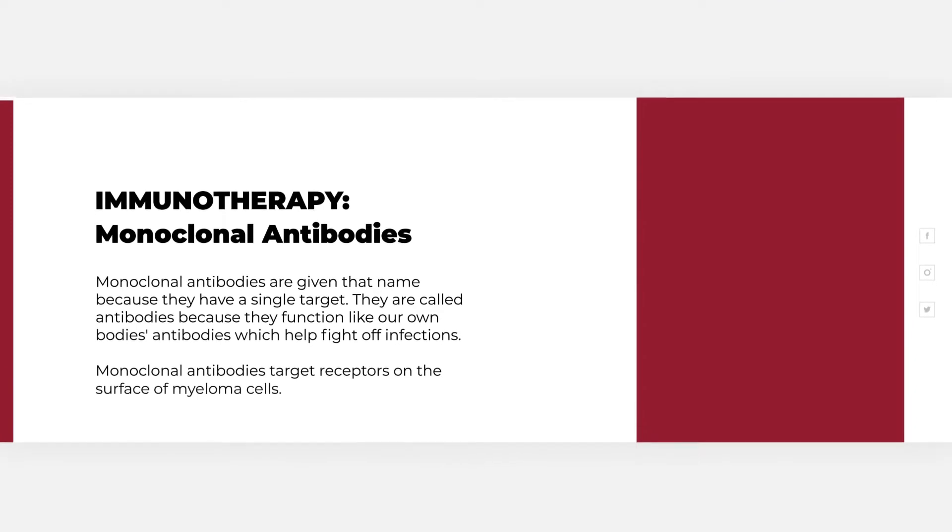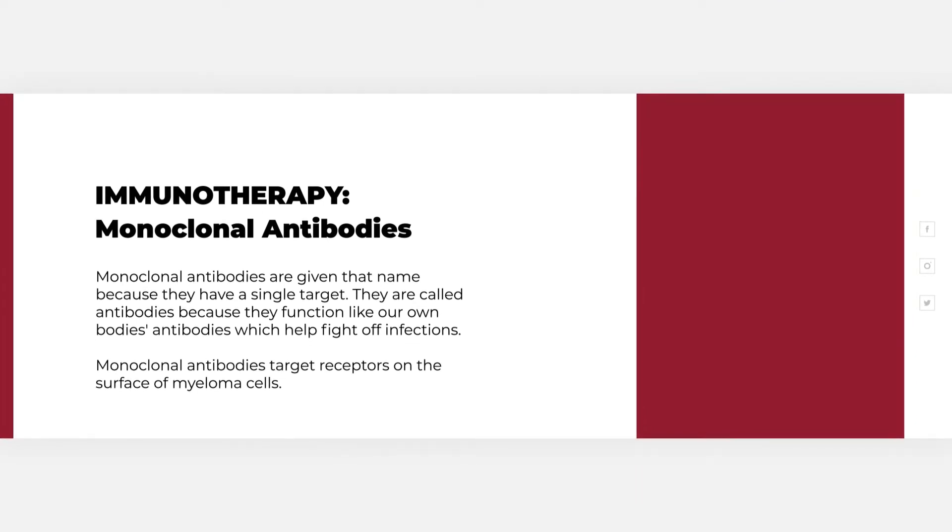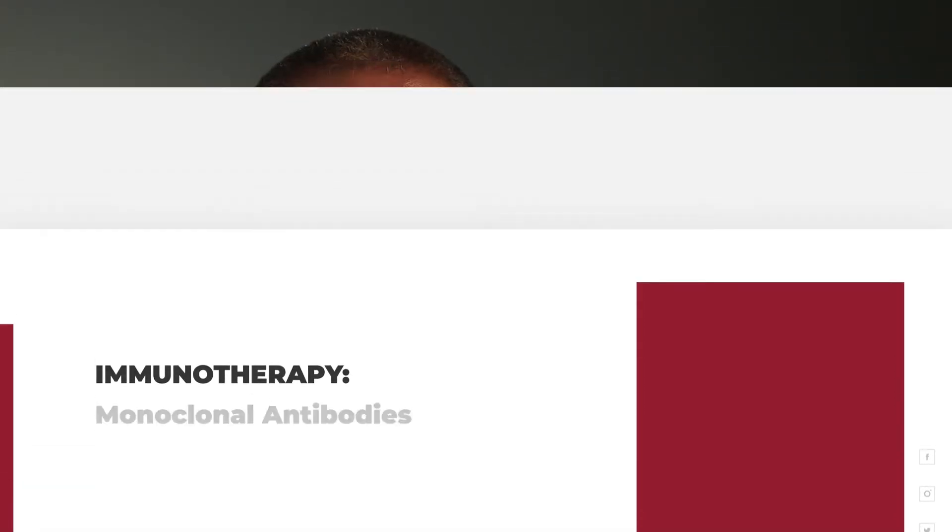Monoclonal antibodies are given that name because they have a monoclonal or single target. They are called antibodies because they function like our own body's antibodies, which help fight off infections. For example, when we give a vaccination, we create antibodies to whatever we've been vaccinated for, and when we get exposed to that infection, our bodies send those antibodies to destroy it. We have replicated that same process in the lab by creating antibodies that now target something on the surface of the myeloma cell instead of an infection. These antibodies can very specifically target the myeloma cell to destroy it.